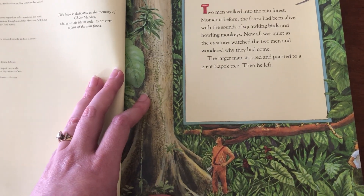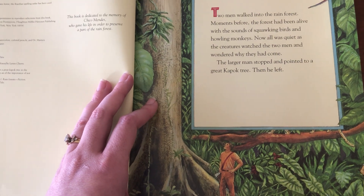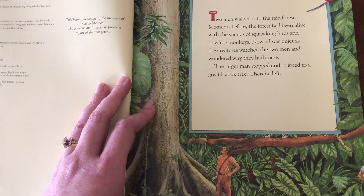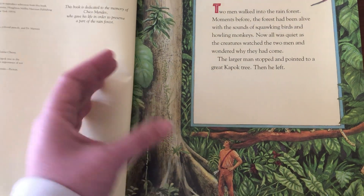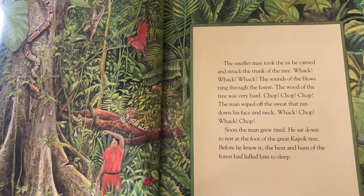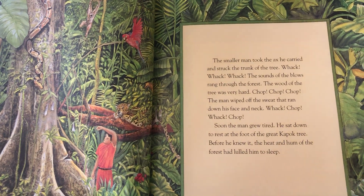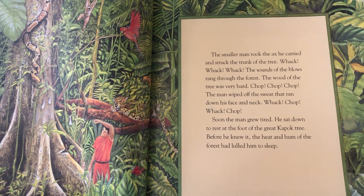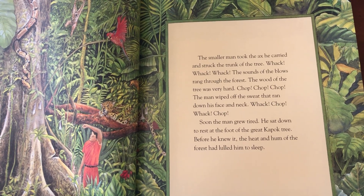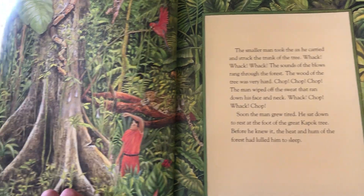Two men walked into the rainforest. Moments before, the forest had been alive with the sounds of squawking birds and howling monkeys. Now all was quiet as the creatures watched the two men and wondered why they had come. The larger man stopped and pointed to a great kapok tree, but then he left. The smaller man took the axe he carried and struck the trunk of the tree. Whack! Whack, whack! The sounds of the blows rang through the forest. The wood of the tree was very hard. Chop, chop, chop! The man wiped off the sweat running down his face and neck. Soon the man grew tired. He sat down to rest at the foot of the great kapok tree. Before he knew it, the heat and the hum of the forest had lulled him to sleep.